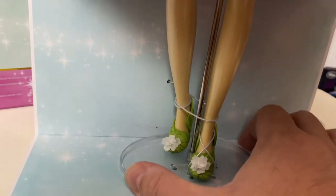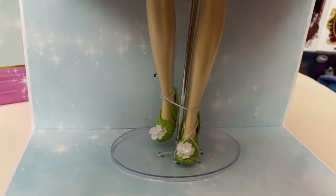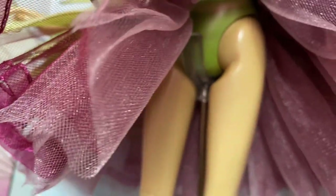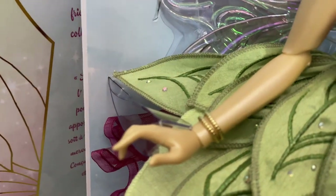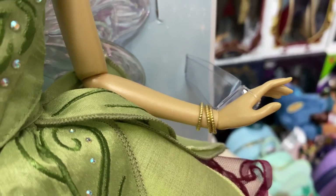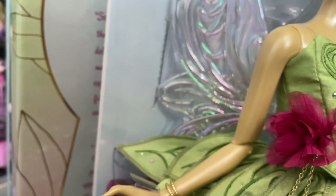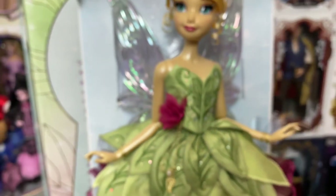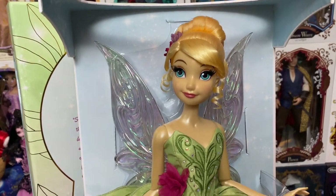She does have that new oval base stand — I hate that and really wish they'd go back to the round ones, which are more sturdy, especially with dolls that are a little more top heavy. It is a saddle stand though, so that's good. She also has gold bangles on each wrist — two on her right arm and three on her left. They've used these bangles a lot on the 17-inch dolls; I think the 50th anniversary Cinderella has them, and pretty sure Ariel's got them too. There she is — the beautiful 17-inch Tinkerbell limited edition doll.